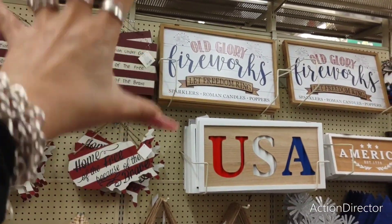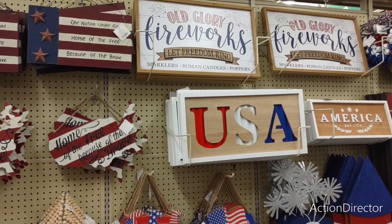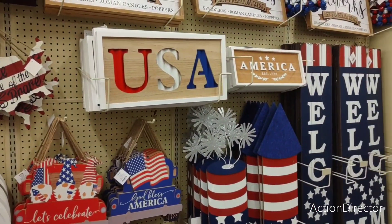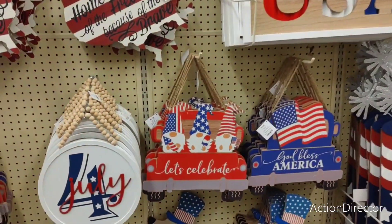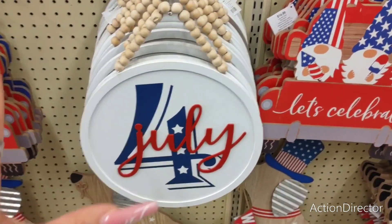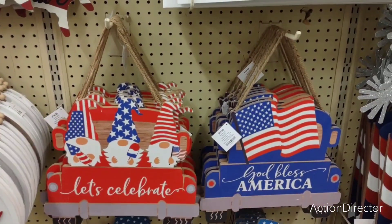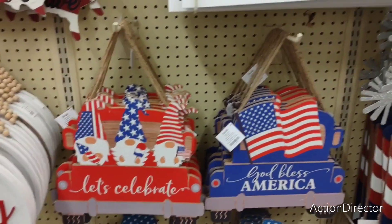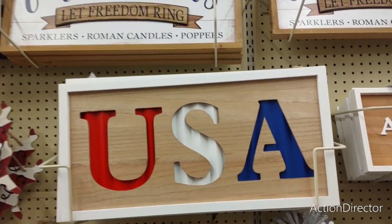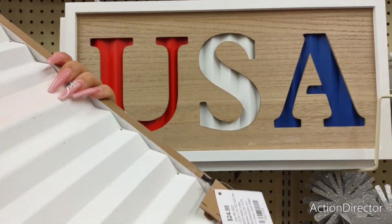I want to see the signage — the signs. They're holding a cart full of Easter stuff. $14.99. Let's celebrate — God bless America — $14.99. I'm already putting a list in my head. That is going to be mine. So is this USA. I am so excited — finally, the signs are out! $24.99. There's a lot of noise because it's 90% off, but I got here early and I got my goods.